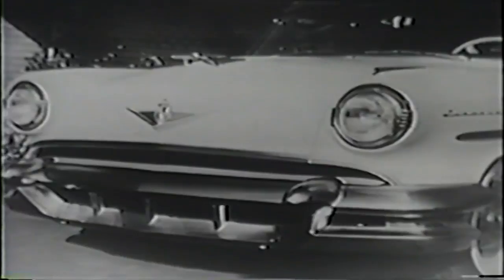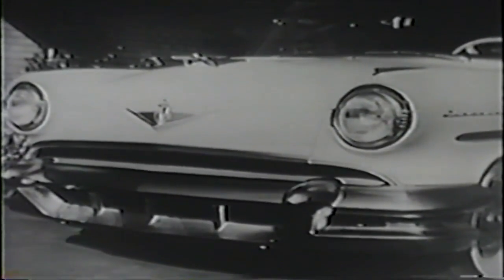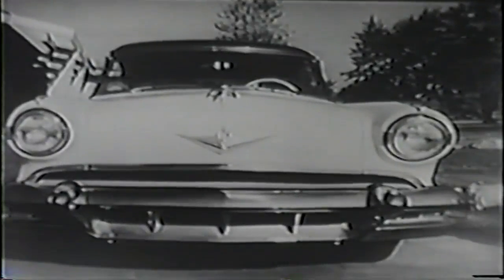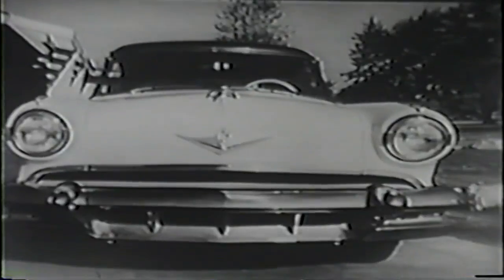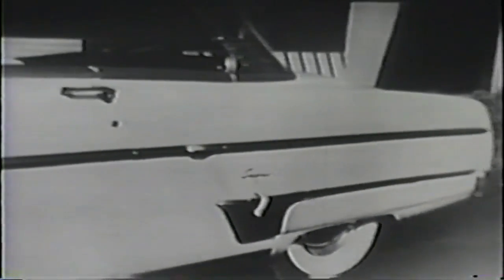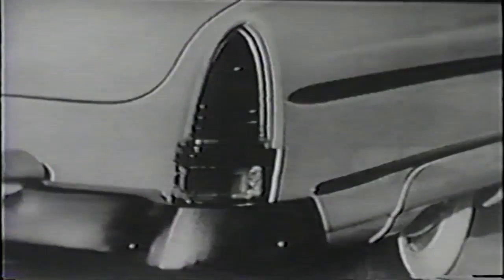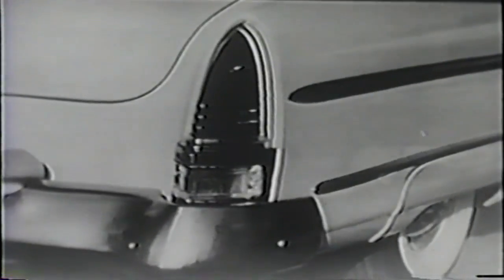Dramatic new styling greets your eye everywhere you look. Starting from the distinctive new crest on the hood and the gleaming new grille, the whole car has a bolder, lower look, giving you a promise of new adventures in modern driving. You'll notice that all through this striking new design, the 1954 Lincoln uses chrome trim carefully, sparingly — just enough to accentuate the modern functional beauty of the car itself. The completely new rear-end styling has a clean, crisp look, with a new taillight assembly with built-in backup lights.